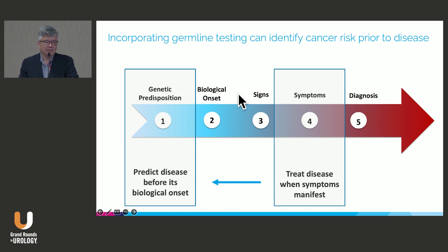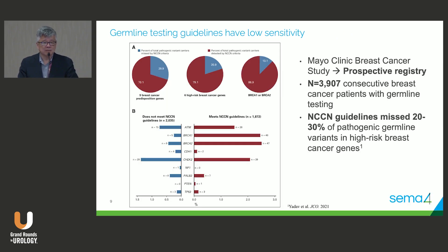Something that's happening more and more — and this is somewhat controversial — is whether genetic predisposition testing should be done earlier and earlier. Why wait until a patient has symptoms of disease if you can incorporate germline testing earlier to identify cancer risk? The best example is in the BRCA world, but we're going to learn more about other risk factors and maybe polygenic risks, where it's not a single gene but a combination of genes.